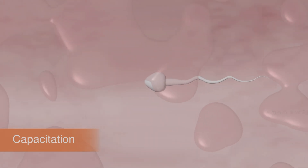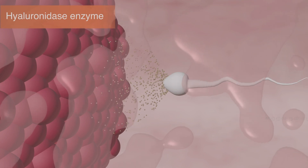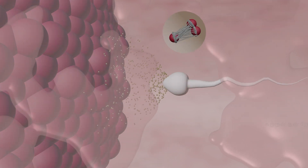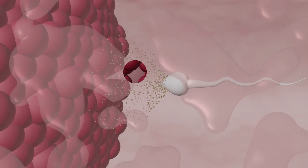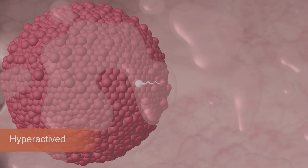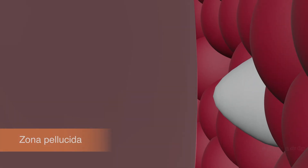After capacitation is complete, the sperm cell releases the enzyme hyaluronidase. This enzyme acts on the corona radiata, which is bound by hyaluronic acid, and creates gaps between the granulosa cells. Along with the physical force gained from its hyperactivated motility, the sperm cell penetrates the corona radiata and moves towards the zona pellucida.